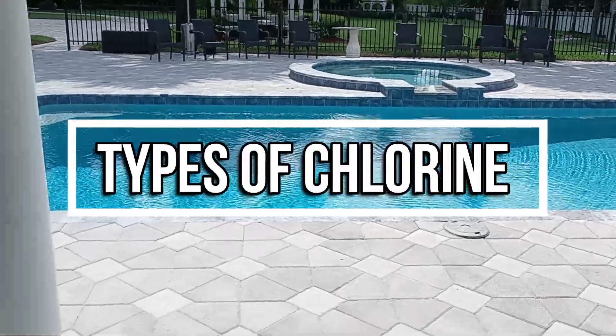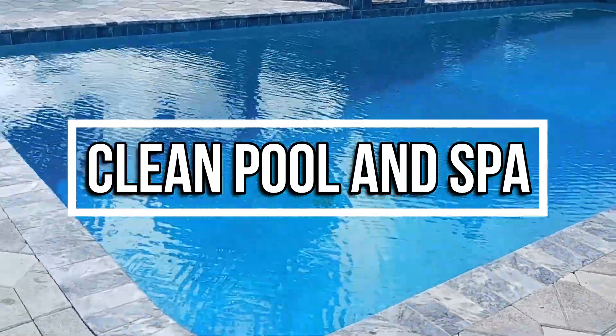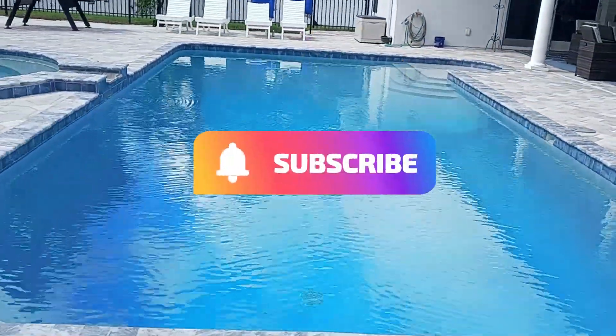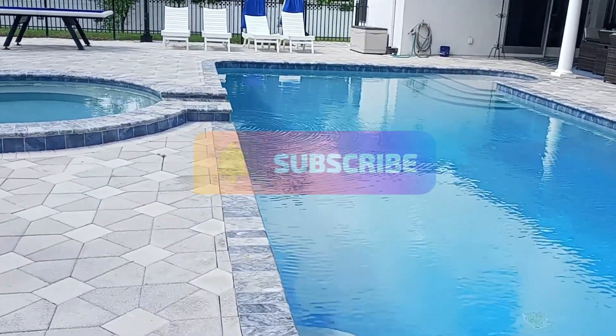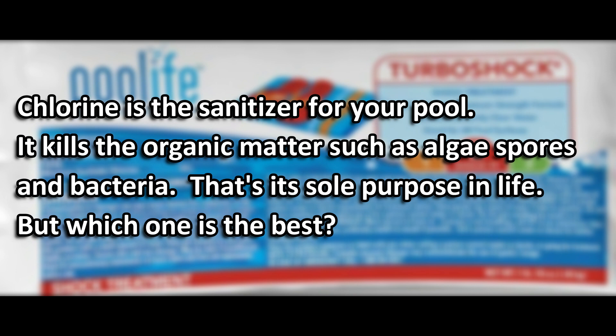Out of all the types of chlorine out there, which one is right for you? We're going to talk about the most popular types of chlorine. Chlorine is a sanitizer for pools. It kills organic matter such as algae spores and bacteria — that's its sole purpose in life. But which one is the best?